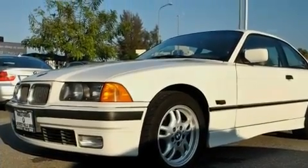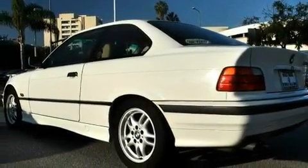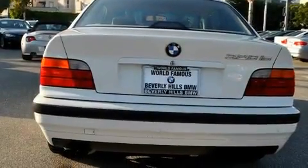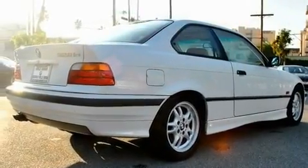Its top features and packages include the premium package, a power moonroof, a rear-window defroster, a leather-wrapped steering wheel, a security system, front fog lights, an anti-lock braking system, dual-power seats, air conditioning with automatic climate control, and cruise control.